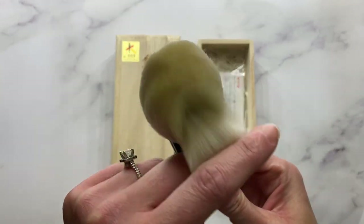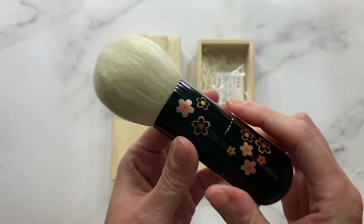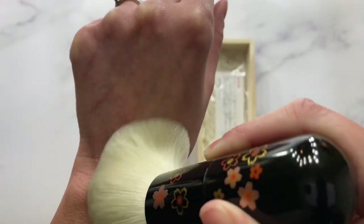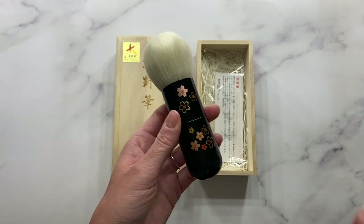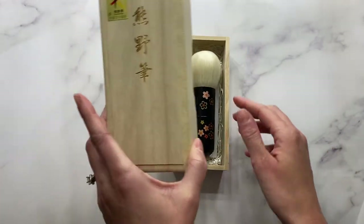I can't wait to wash it to see how it blooms. I'll definitely showcase it in a future video once I've washed it, just so you can see the true potential of these beautiful, luxurious bristles. Just an absolute masterpiece. Koyuto outdid themselves with this brush. It comes with this beautiful Paulownia box.